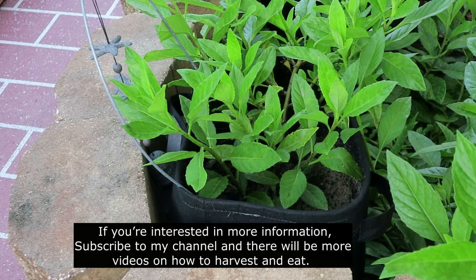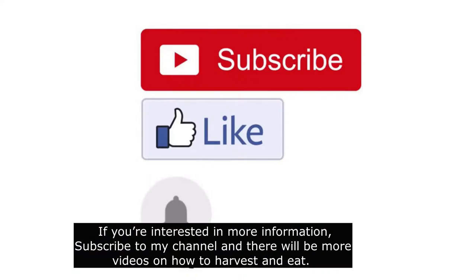If you're interested in more information, subscribe to my channel and there will be more videos on how to harvest and eat.